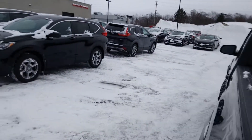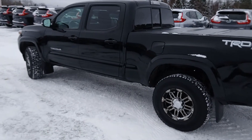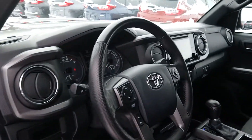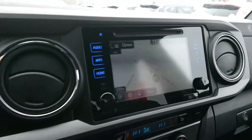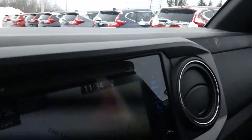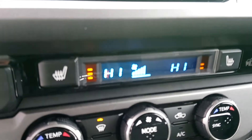We'll just hop into the driver's seat and show you some of the features. It does have Bluetooth connectivity with navigation — there's the navigation unit right there. Bluetooth settings on the steering wheel as well. We'll show you the backup camera — very much in working order. Again, those are the heated seat controls — making sure I'm nice and toasty today because it's a little chilly.